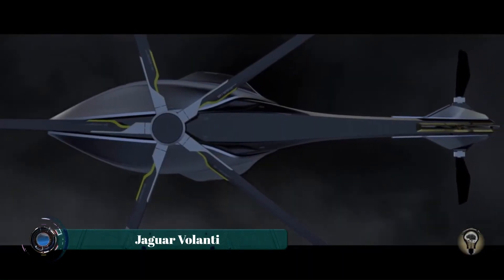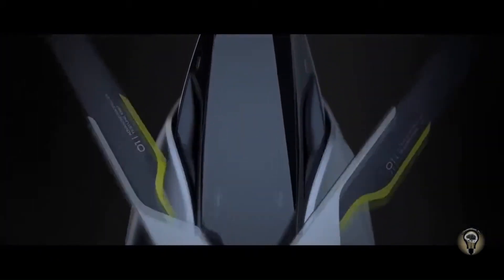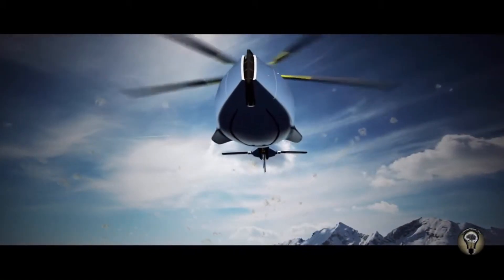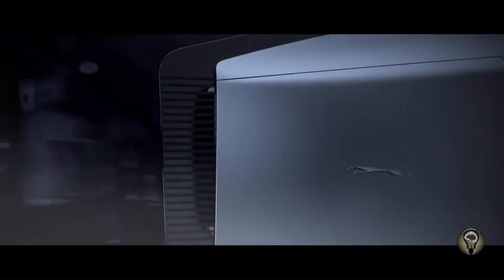The Jaguar Volanti experimental helicopter is a groundbreaking concept in rotary-wing aviation, blending cutting-edge technology with sleek, futuristic design. Inspired by the agility and grace of its namesake, the jaguar, this experimental helicopter is designed to push the boundaries of speed, maneuverability, and efficiency.